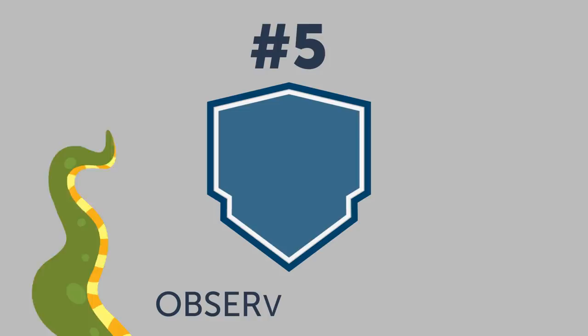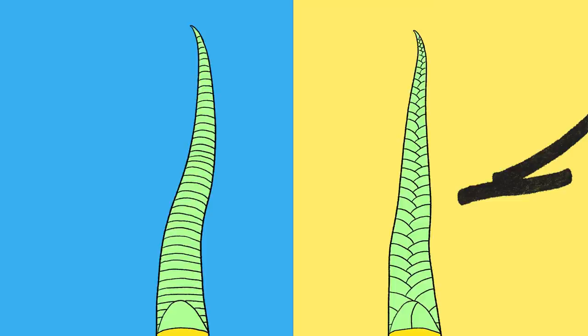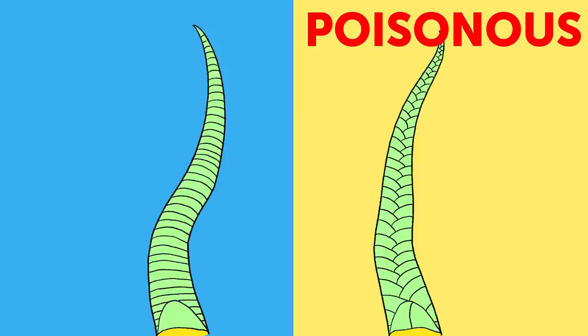Number five: observe its tail — observe my tail as I'm running away. Another important difference in venomous snakes' appearance is their tail. More specifically, it's the pattern of scales on it that you want to pay attention to. You can always recognize a venomous snake by a visible line separating two rows of scales at the end of its tail. If you see a single row, you can sigh with relief — this snake is not venomous.